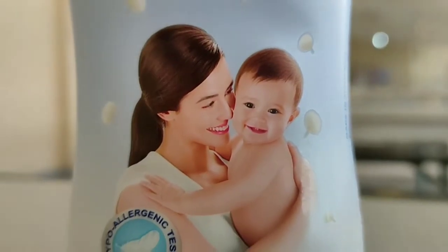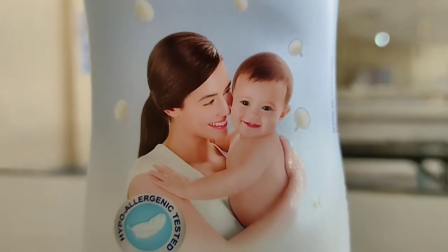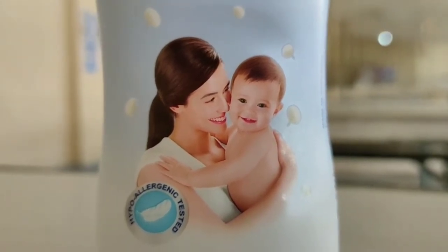Introducing the number one baby powder, Tender Care Hypoallergenic Baby Powder. Tender Care Jasmine Cotton Baby Powder is a sweet-smelling powder with long-staying subtle freshness.